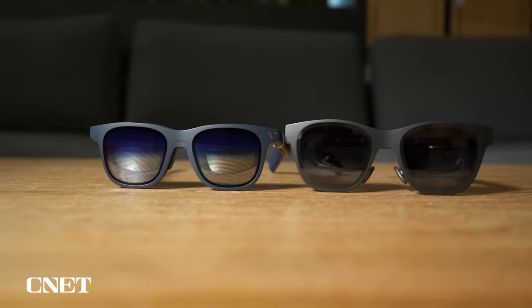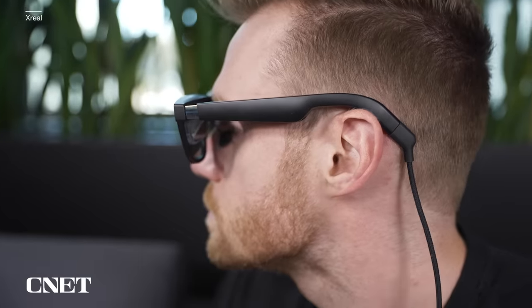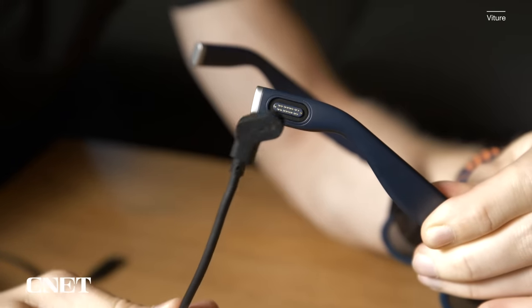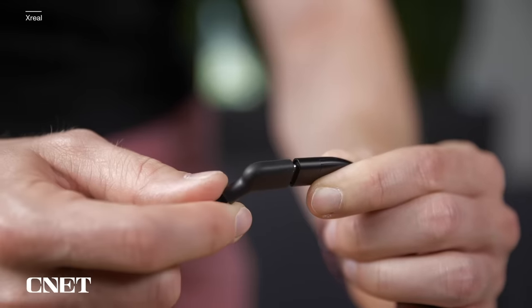Unfortunately, neither device has internal batteries, so you're going to have to stay tethered to whatever you're trying to view. They both come with an angled USB-C cable that attaches to the back of one of the arms and drapes down behind the ear. I do prefer Vitour's design in this case since it has a MagSafe-like connector compared to Xreal's standard plug.